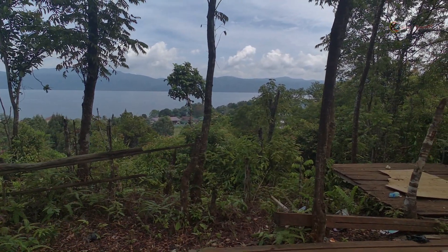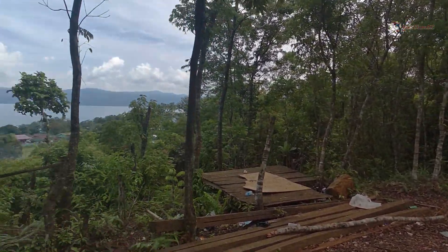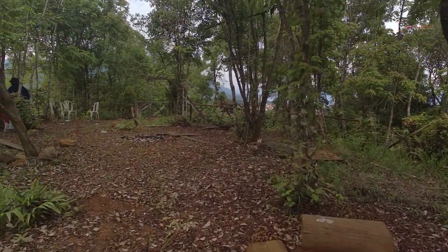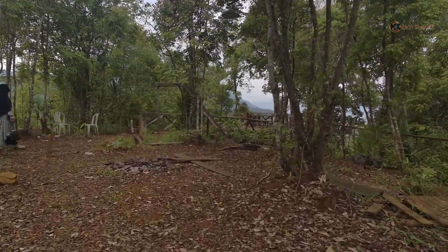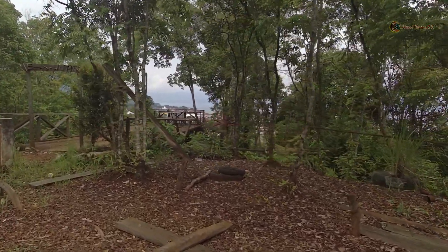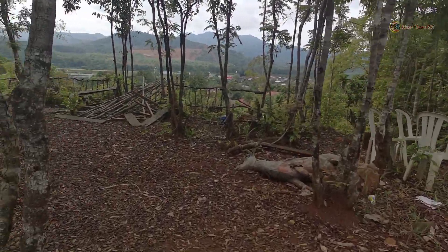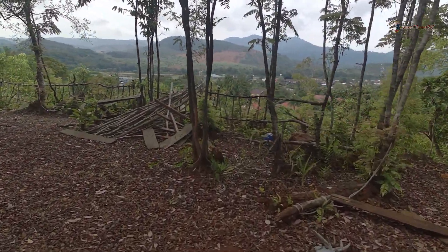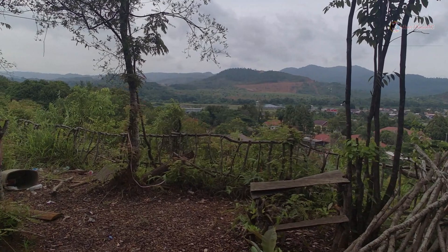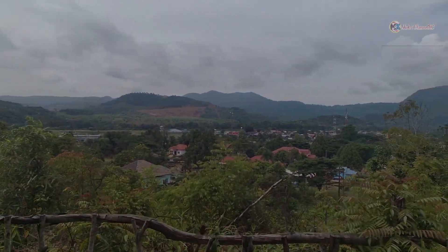Tempatnya agak kotor, sudah tidak terawat nih. Bandara — airpots Sorowako terlihat dari sini guys ya. Ini dia nih, kelihatan. Lumayan juga nih.